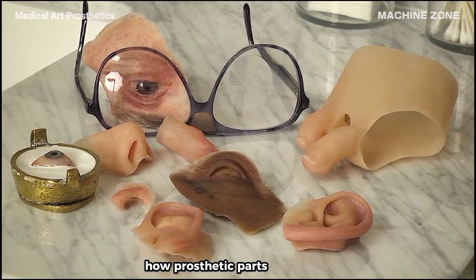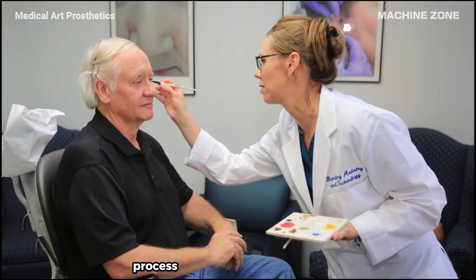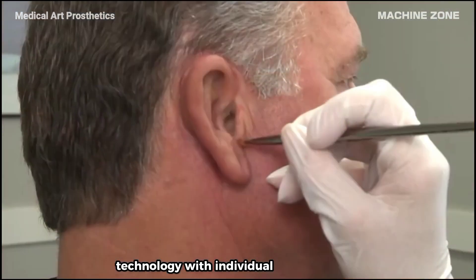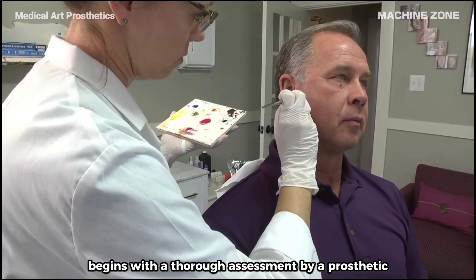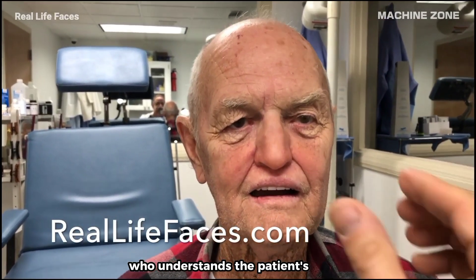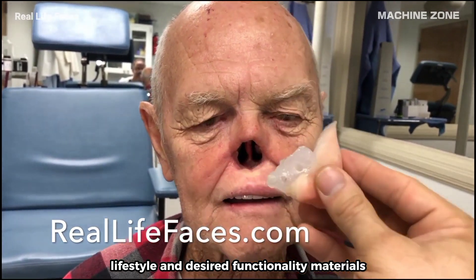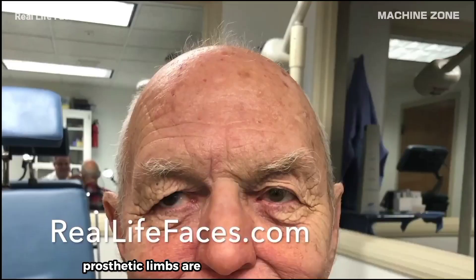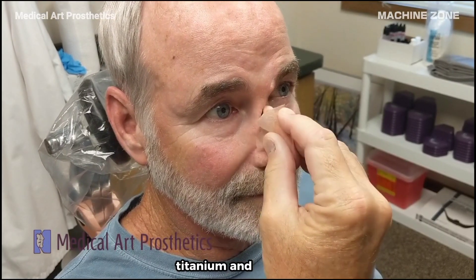Creating a prosthetic part is a fascinating process that combines cutting-edge technology with individual customization. The journey begins with a thorough assessment by a prosthetist, who understands the patient's needs, lifestyle, and desired functionality. Prosthetic limbs are typically made from lightweight, durable materials like carbon fiber, titanium, and silicone.